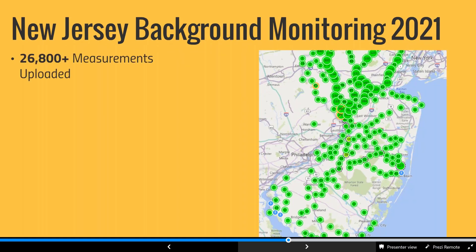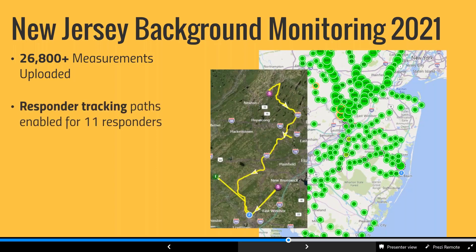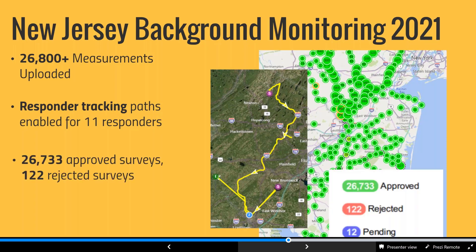A recent use case: the state of New Jersey did background monitoring this year as part of a nationwide drill — something done regularly to create low-cost exercise and training opportunities. New Jersey uploaded over 26,000 measurements with 11 responders moving around the state, providing a view of their tracking paths and data collection process. They were then able to approve the majority and identify surveys that didn't meet their data quality objectives, rejecting those accordingly — a fantastic example of training in a steady-state environment to prepare for a worst-case scenario.